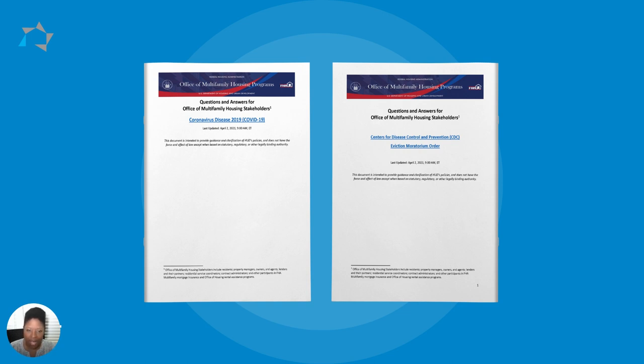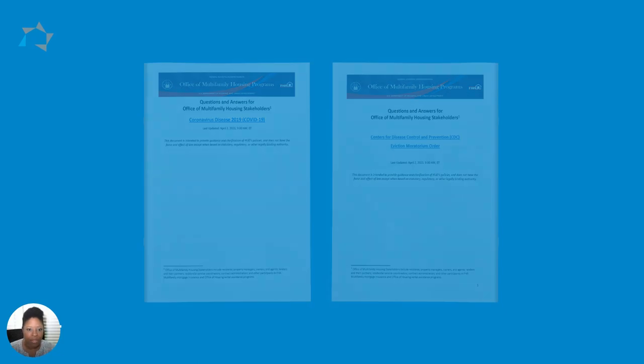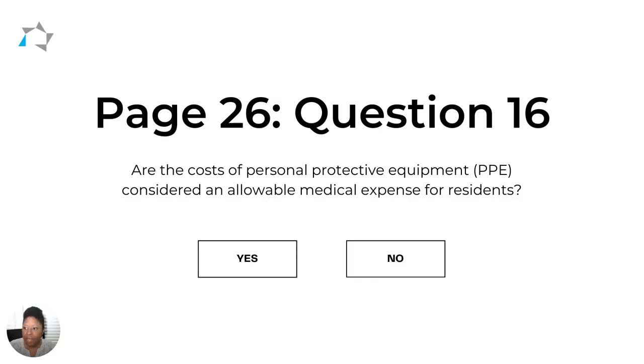There are several changes or updates in these documents, but there are two in particular we wanted to bring to your attention because they're going to change the way that you process medical expenses. First, we'll take a look at question 16 on page 26, which asks: are the costs of personal protective equipment, PPE, considered an allowable medical expense for residents?